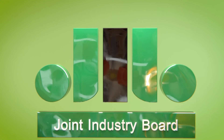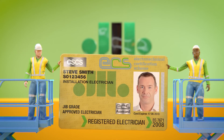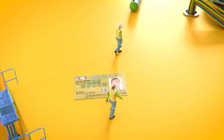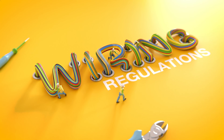The JIB has introduced a new ECS Registered Electrician status to raise standards across the industry and recognize electricians who are working at the top of their game. All ECS installation and maintenance electrician cardholders who are also qualified in the current edition of the wiring regulations are eligible to apply.